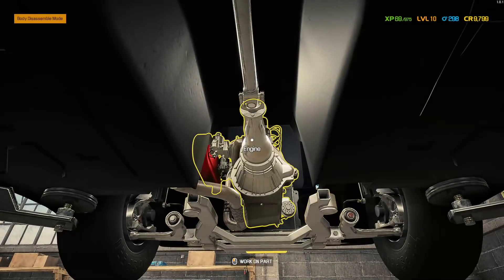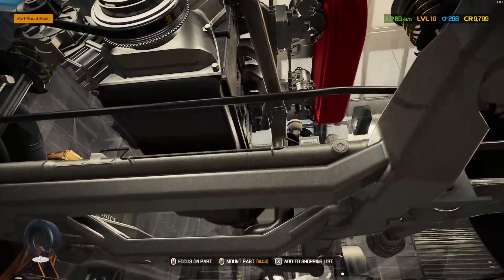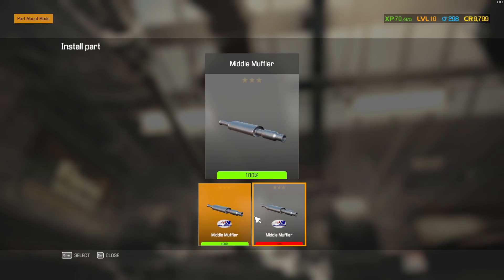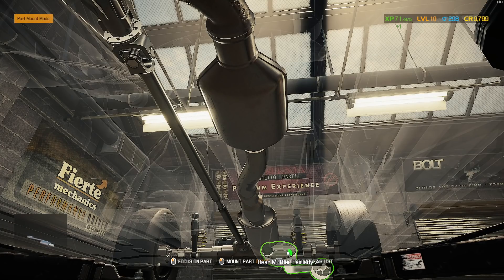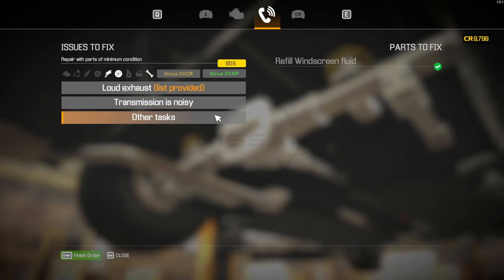Then we've got to get our exhaust system. Spin around here, right there. Catalytic converter. Middle muffler. And rear. That completes this car.